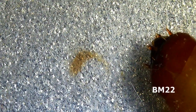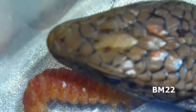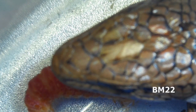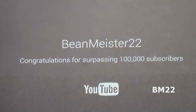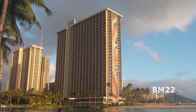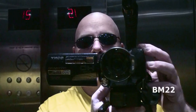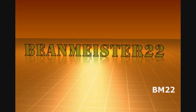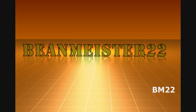Now, before we close out this video, I want to show you something — just a little teeny tiny clip of something to come. Here it is. What do you think? Yeah, like a dragon. Roar! All right, so leave your comments in the comments section. As always, thanks for watching! Beanmeister22 — the most dangerous man on YouTube.